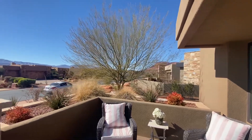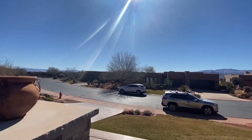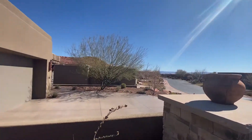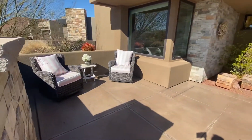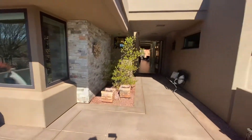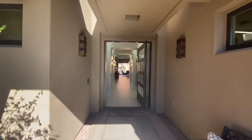Hello, hello from Entrada, right here on the courtyard. Really nice, beautiful view out the front, really nice, big, spacious front courtyard. You've got some room to sit out front, and we'll go ahead and give you a little walk-through here.